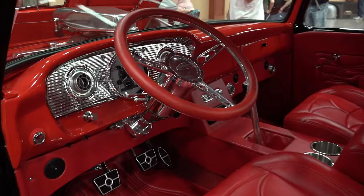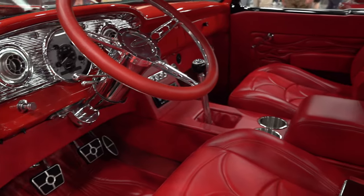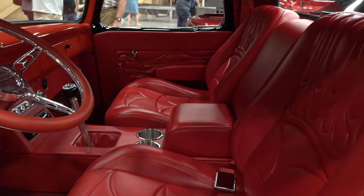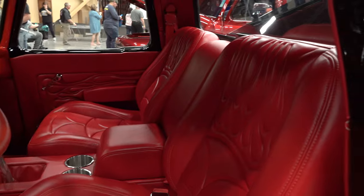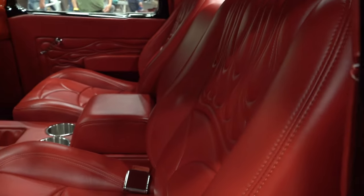All lipstick red interior. Three pedals on the floor — I know y'all love that. A couple of cup holders, and the seats look comfortable. Show this one for a little while, Eddie, and then get out and cruise it, brother.